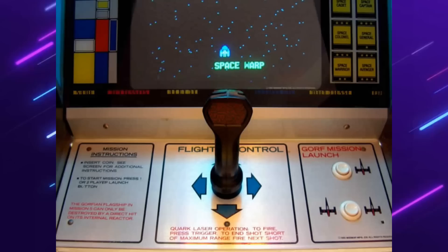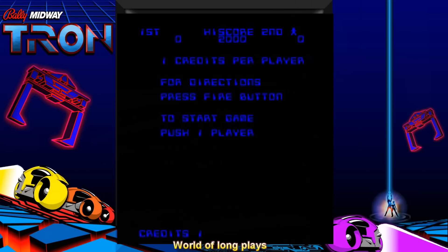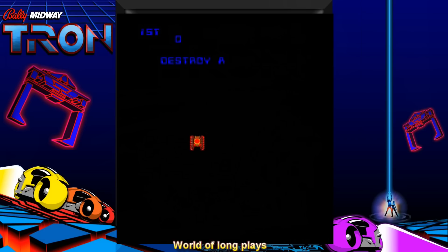Flight yokes were usually reserved for flying games, but this was the same design found in the arcade game GORF. Spinners were primarily used in games like Arkanoid. The game is split into four minigames per level. Once all four minigames were completed, a new level opens up with a higher difficulty.